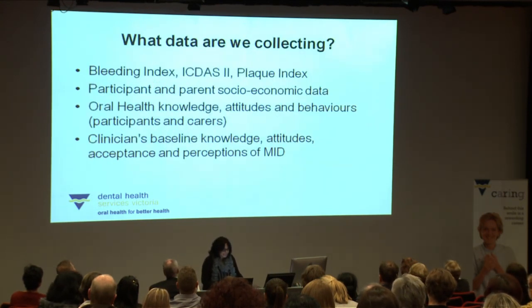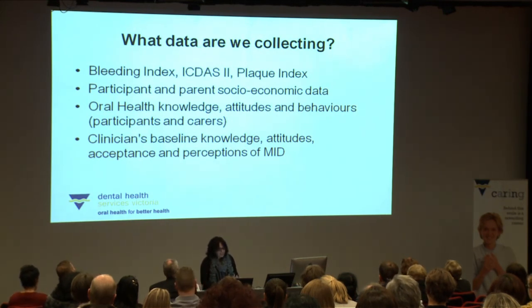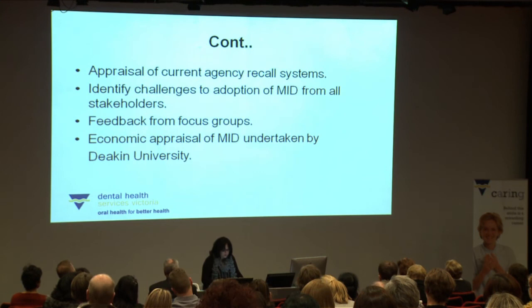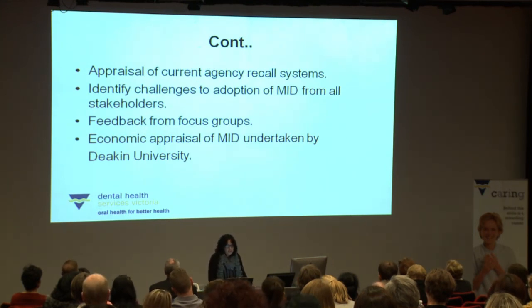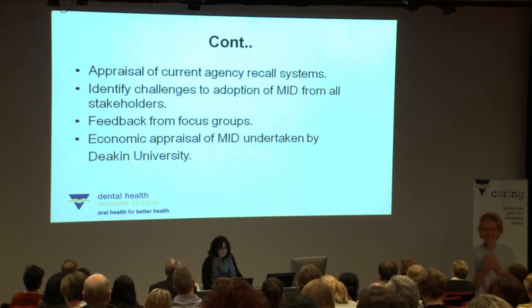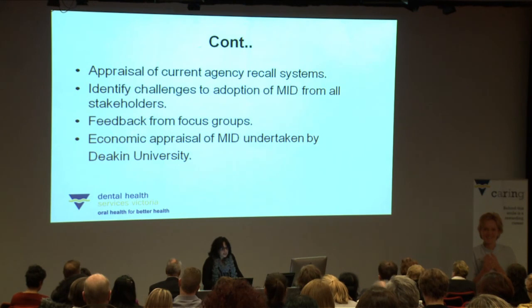We're collecting a lot of data in this study. Clinical data includes the bleeding index, ICDAS-2 and the plaque index. We're also collecting participant and parent socioeconomic data, oral health knowledge of participants and their carers at baseline, 12 and 24 months, clinicians' baseline knowledge and attitudes to MID, information around agencies' current recall systems, and identifying challenges to the adoption of MID from all stakeholders. We'll be running focus groups with intervention participants and carers on completion of the study, and Deakin University will undertake an economic appraisal of MID.